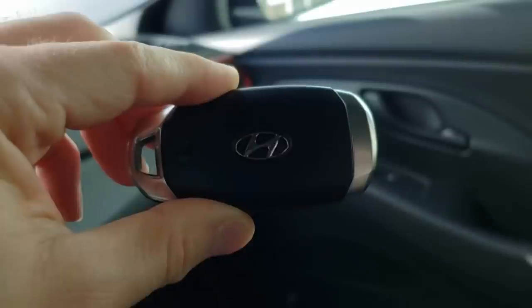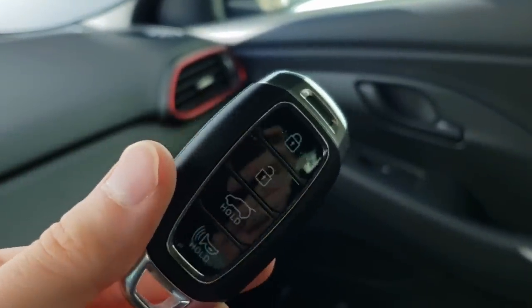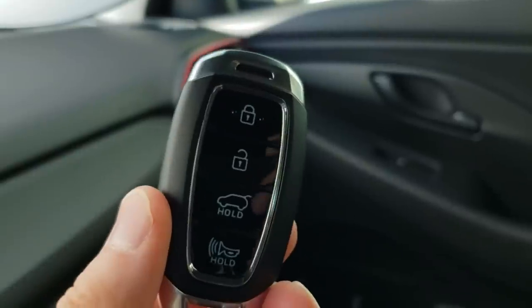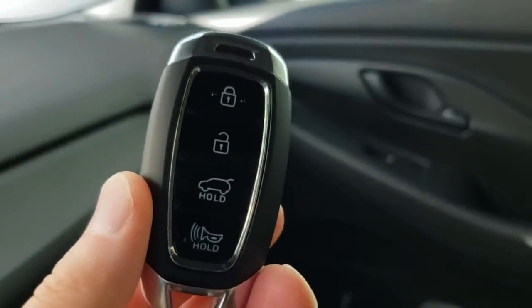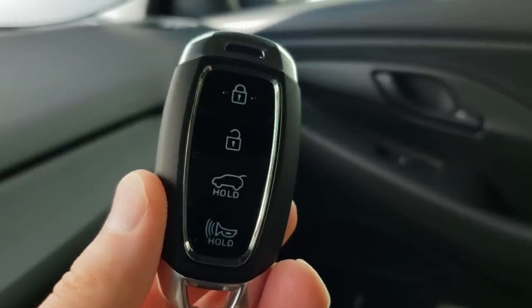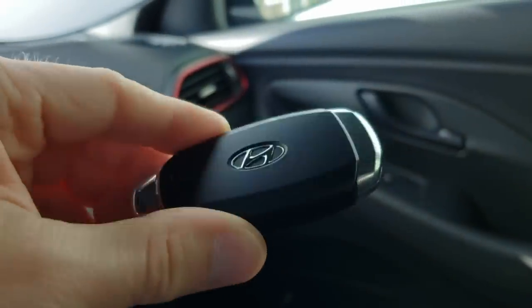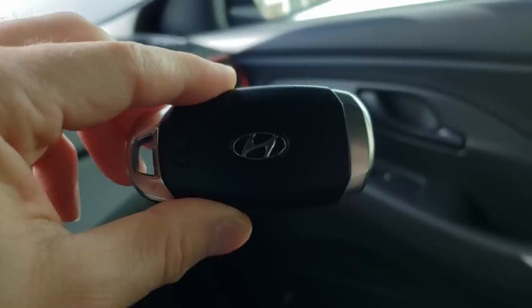The key fob is very nice — it has some heft to it. I wish it had Hyundai's N or N-Line logo to distinguish it from the standard Elantra key fob. Something to note is that the trunk button only unlocks the trunk gate if the car is locked. It does not unlatch it so you can just walk up and lift it, nor does it automatically lift the trunk gate. You still have to press the little button in the handle to unlatch it afterwards.